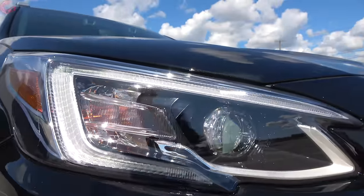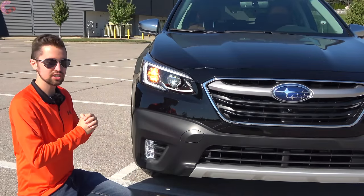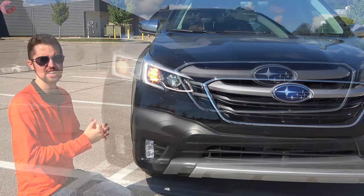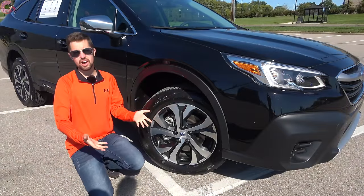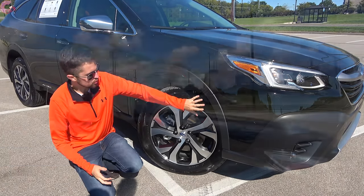Subaru has included adaptive abilities on all trim levels for 2021, so they all are fully LED with adaptive abilities — a really nice touch. Down at the bottom we have LED fog lights, which come on all but the base model.